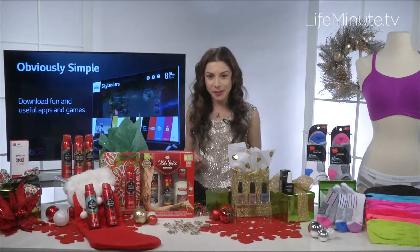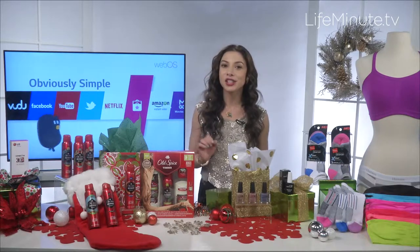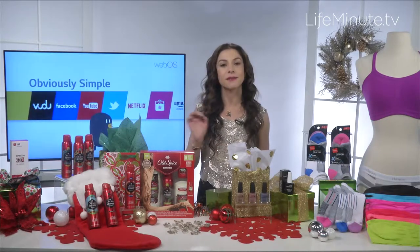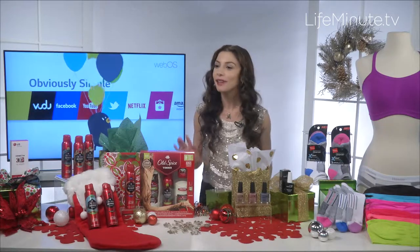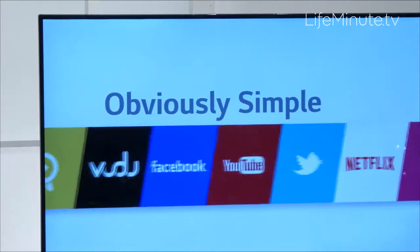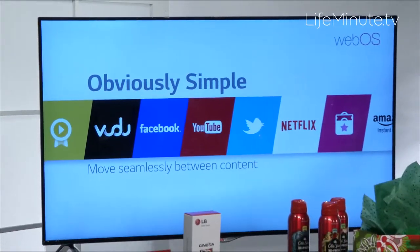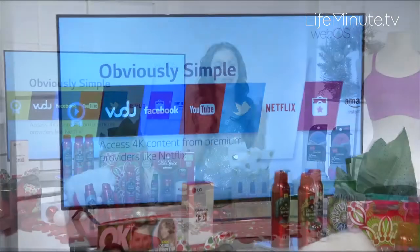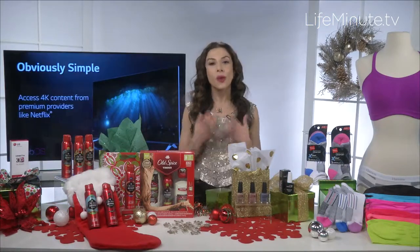Something for anyone special on your list is definitely technology. This is LG's 8500 — an affordable 4K Ultra HD TV with stunning 4K picture quality and LG's intuitive smart TV with WebOS interface. With 4K, you're getting four times the detail of Full HD, which means sharper images and clarity.